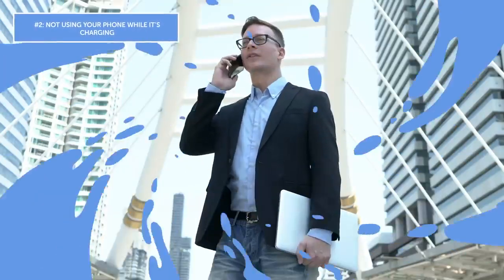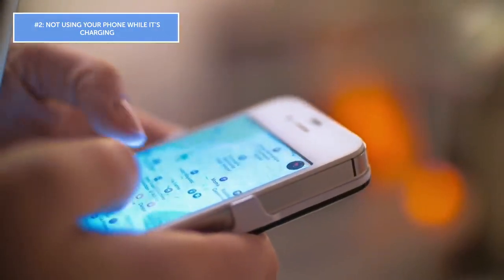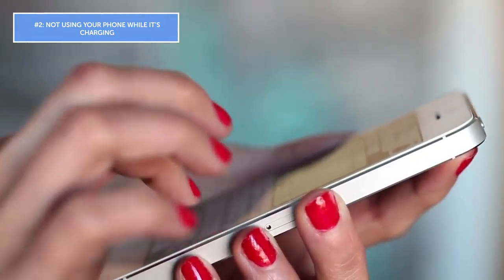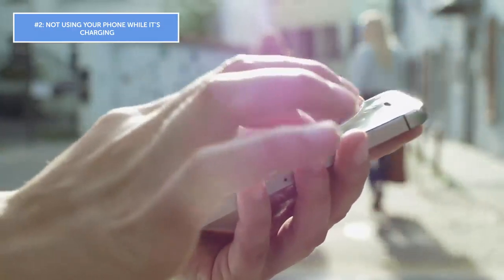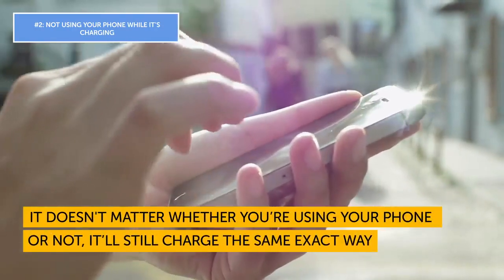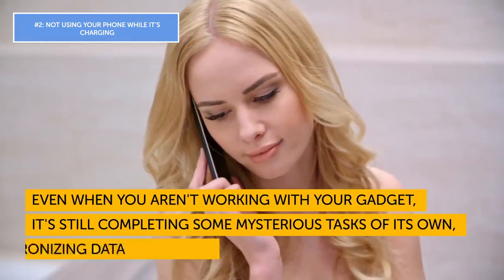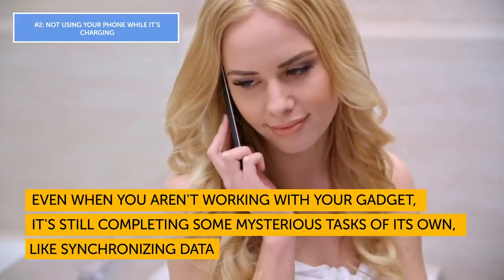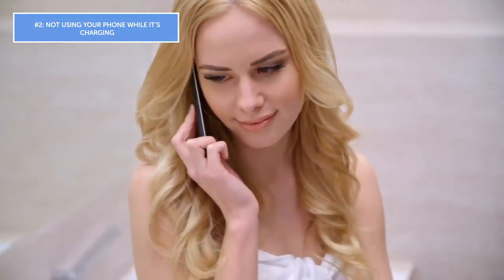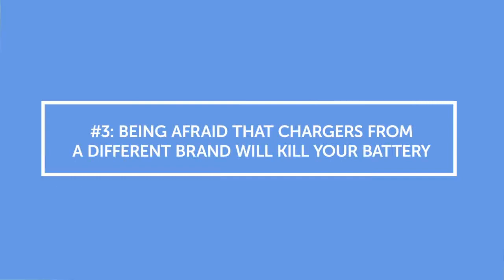Mistake number two: not using your phone while it's charging. Tons of people are convinced that using their phone while charging will harm the battery's lifespan, or that the battery won't charge as well when in use. This too is a misconception. It doesn't matter whether you're using your phone or not — it'll still charge the same exact way. Even when you aren't using it, your gadget is completing tasks like synchronizing data, so you can easily add more tasks to that workload.